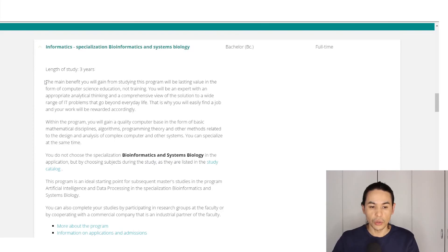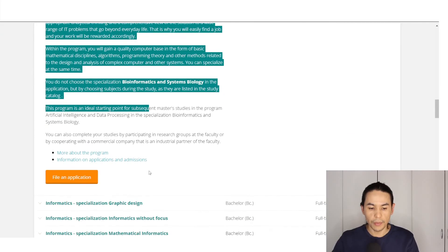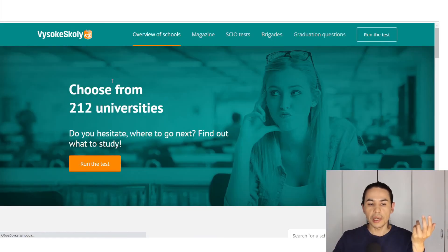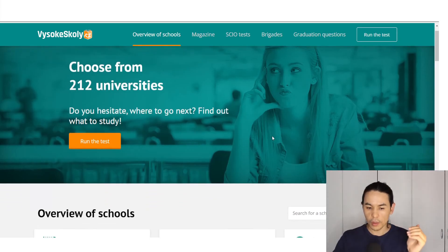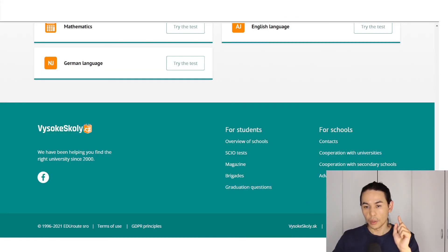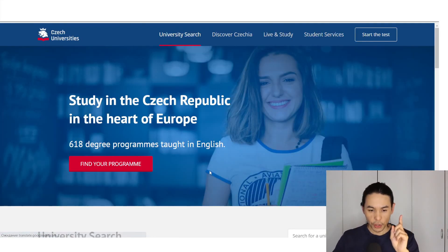Translate it again and you see Study Programs — here you see the list of different programs that you can study. For example, here you see the description of a program, then useful links on the website, and so on. This website is really useful — I think that here you can find almost all programs in different fields. But here you can also find another website: Czech-universities.com.